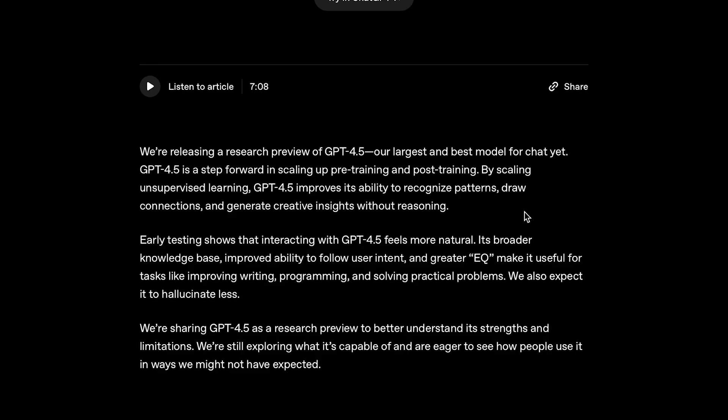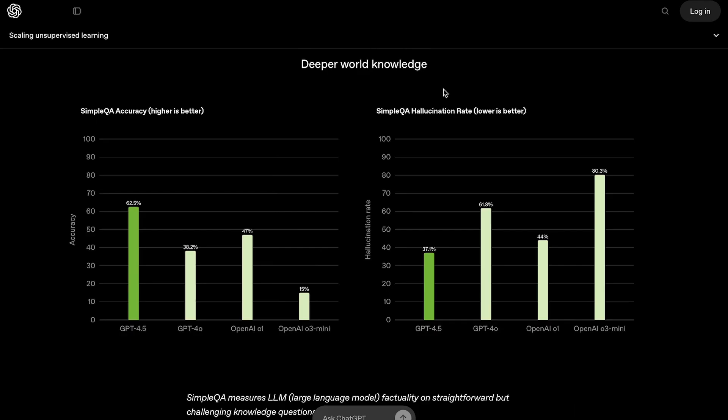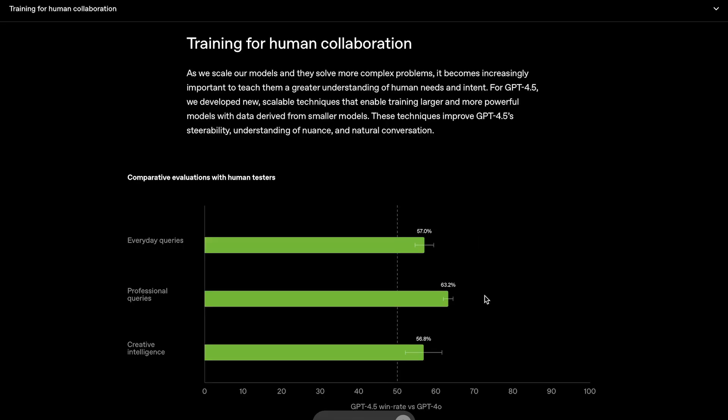To give you a quick rundown — with this model they focused heavily on making it feel very natural to engage with. Early testing shows that interacting with GPT-4.5 feels more natural. Its broader knowledge base, improved ability to follow user intent, and greater EQ make it useful for tasks like improving writing, programming, and solving practical problems. We also expect it to hallucinate less. On the SimpleQA accuracy benchmark, it is clearly OpenAI's most accurate model and hallucinates at a much lower rate. Human testers also preferred it over GPT-4.0 at a decently higher rate for everyday tasks, professional tasks, and even creative intelligence.